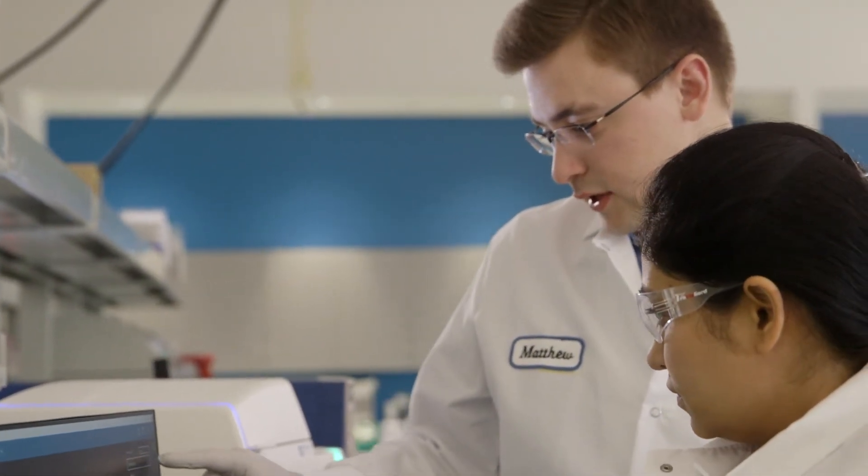No more trekking to the core lab, no more remembering how to use complicated systems, no more manual microscopy.